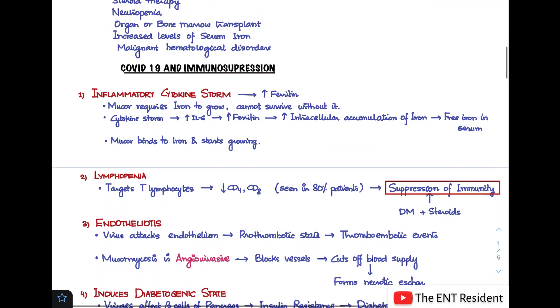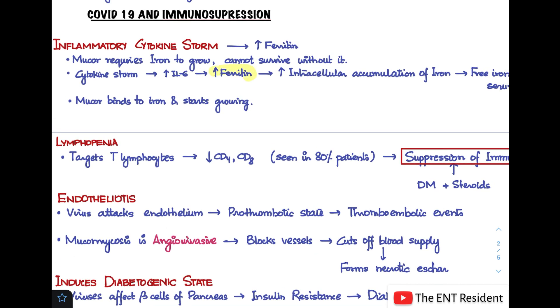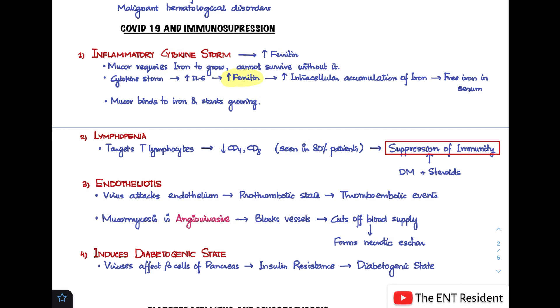In this current pandemic, how is COVID-19 causing immunosuppression? The first important factor is the inflammatory cytokine storm happening in COVID-19. In this cytokine storm, we see a rise in ferritin levels. Mucor requires iron to grow; without iron it cannot survive. In the cytokine storm, there is an increase in interleukin-6, which gives rise to increased ferritin, leading to intracellular accumulation of iron and free iron in the serum. This free iron helps mucor bind and start growing.